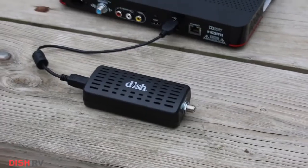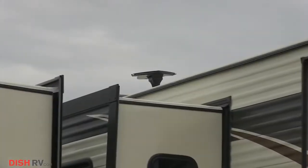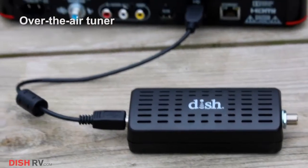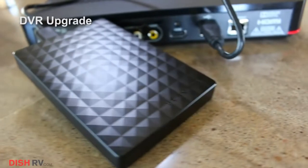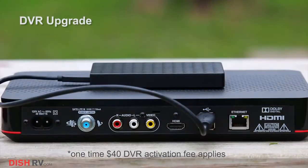Customize your experience by pairing WALL-E with your dish-approved accessories. View your local channels in your WALL-E program guide with the over-the-air tuner, and even record locals and all your satellite channels with an external DVR upgrade.